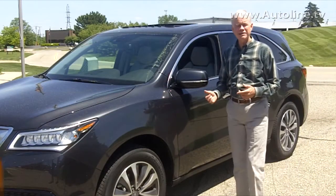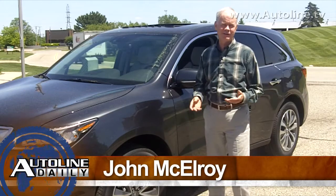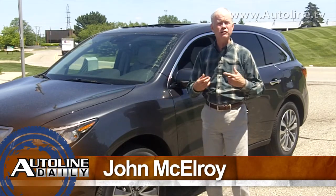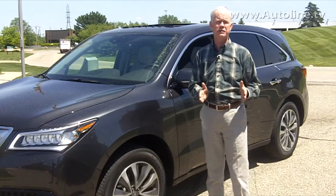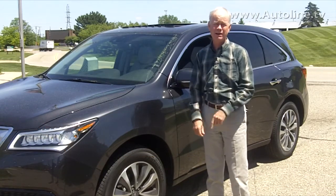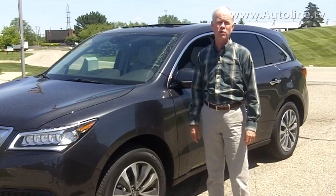The new MDX is the best Acura I've driven in the last 20 years, and that's because it's just so comfortable. It's really a soft ride — the very antithesis of what they call the European ride — but this soft, comfortable one is going to appeal to a whole lot more consumers.